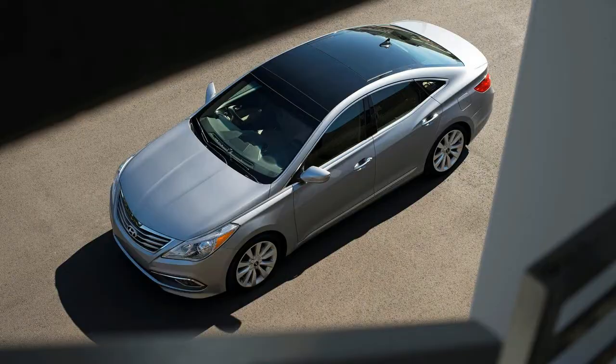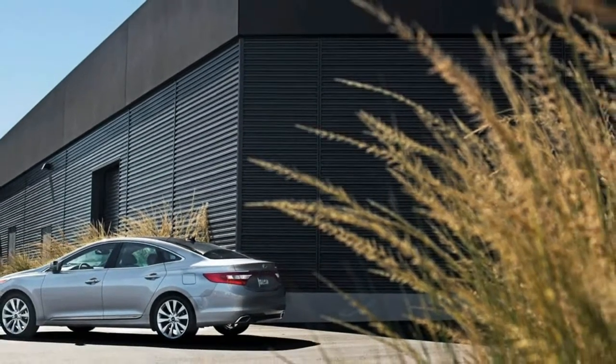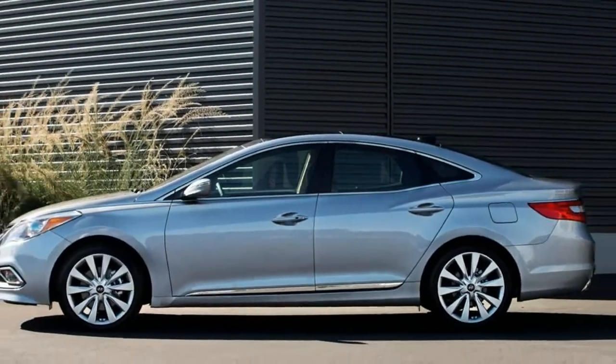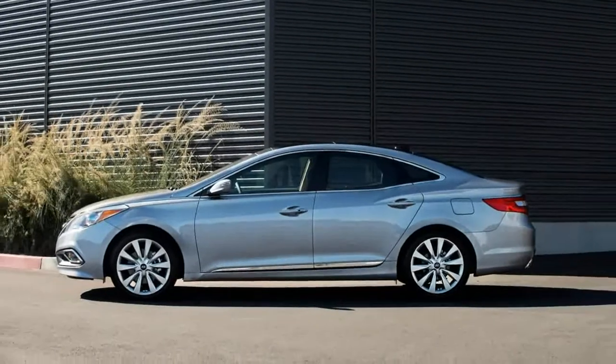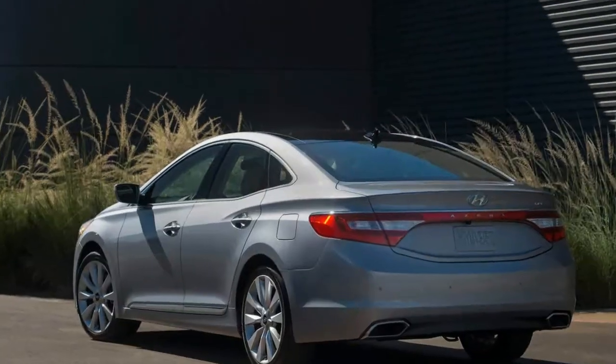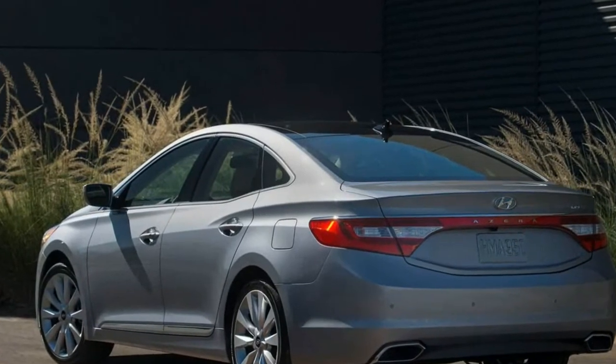Yes, the Azera is a nice car for one wearing any badge, really. At $40,320 as tested, our top-of-the-line limited comes with an impressive list of class-above features while undercutting its corporate cousin, the Kia Cadenza, by as much as $4,000.